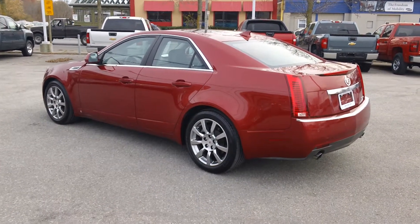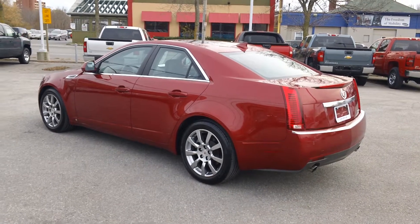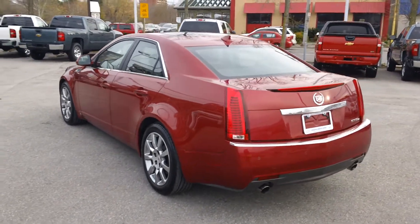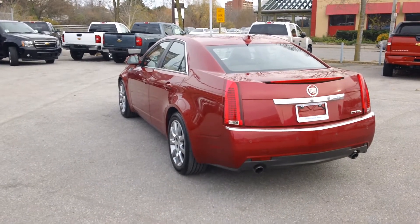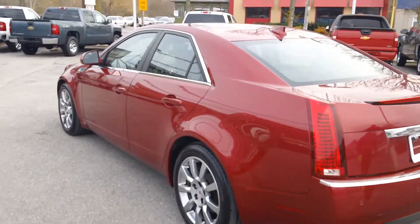Hey, it's Dave Hicks at Ontario Motor Sales and I want to show you a great new addition to our used car inventory here at Ontario Motor Sales. This is a 2009 Cadillac CTS. This vehicle has got just about every option you can think of, including comfort and convenience package, performance package, sight and sound, so it gives you a lot of neat options and I'm going to show you some of the things that it comes equipped with.